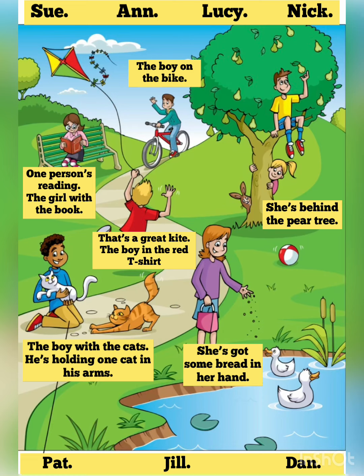Now listen to part one again. One. There's a girl here, too. She's behind the pear tree. Yes. She's funny. Her name's Lucy. And what's Lucy doing behind that tree? Sorry. I don't know. Playing a game?